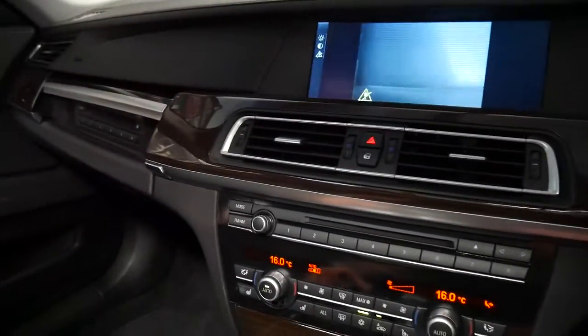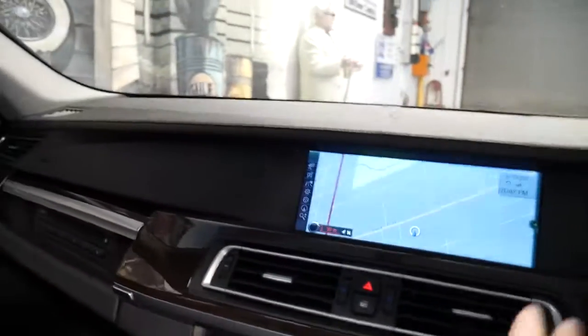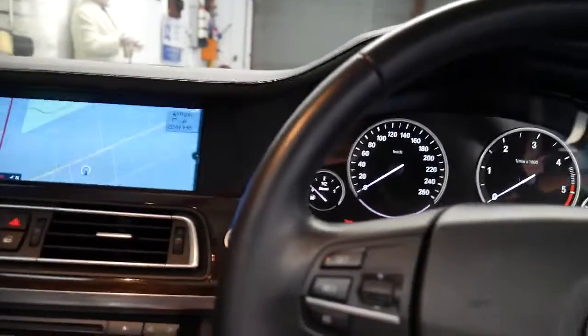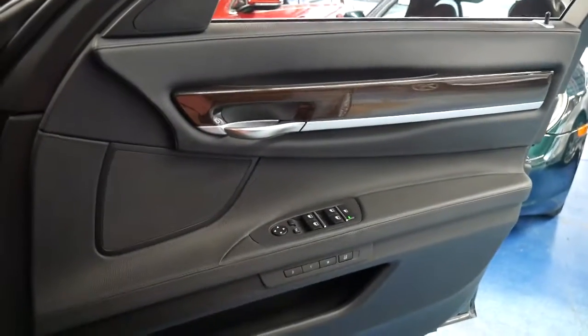It's got Bluetooth, navigation, and reverse camera naturally. It's got both the original keys and the original books. The good thing about this year is they still had a logbook — with the later 7 Series they don't have a logbook.